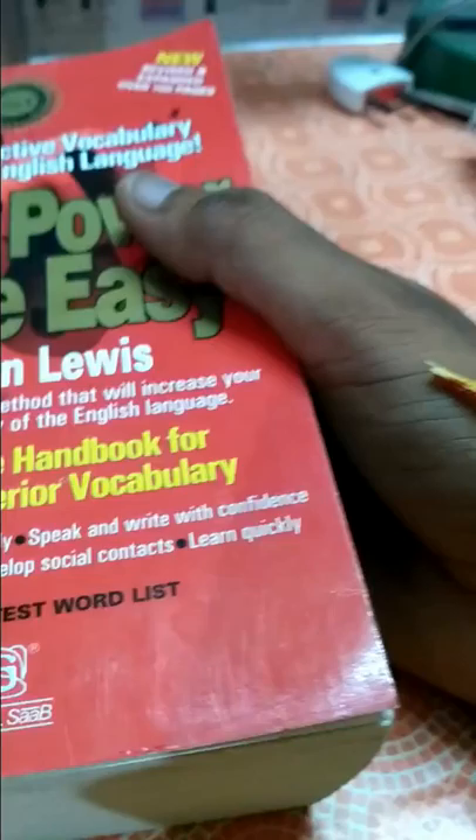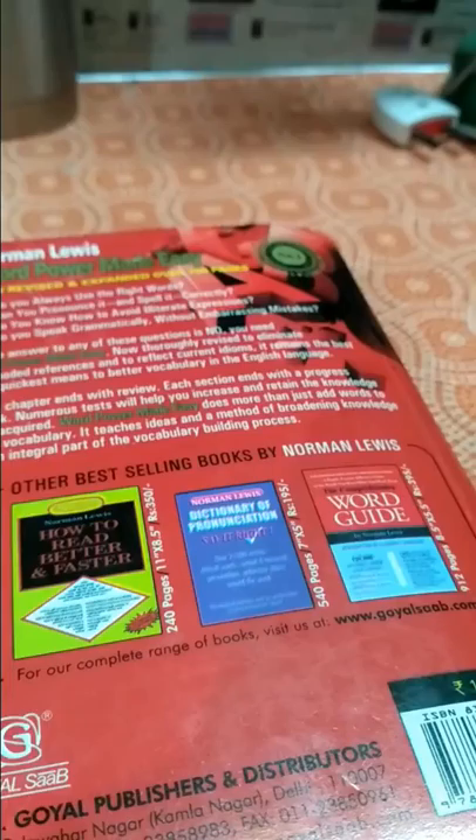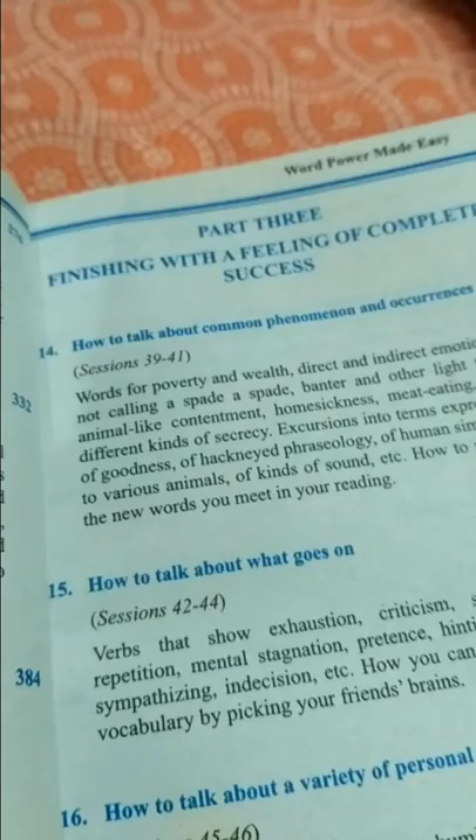It is a vocabulary builder and is very helpful for students who have less vocabulary power. In the contents, you get topics like personality types, doctor-related vocabulary, and part three covers words like sufficient, complete, brief, and intermissions.